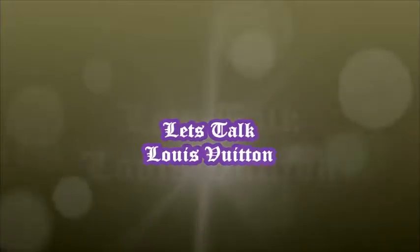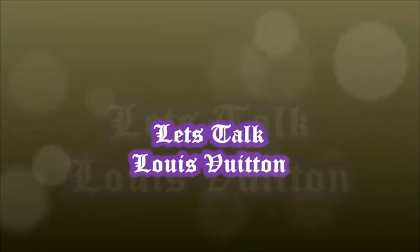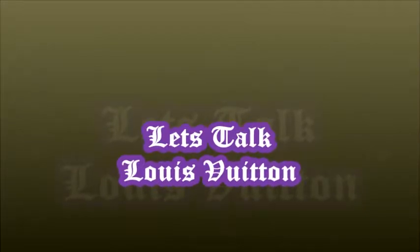Hey Dawns and Divas! We are going to talk about my Louis Vuitton experience — how one essay gave me a sad face, and the next essay turned that sad face into a happy face.